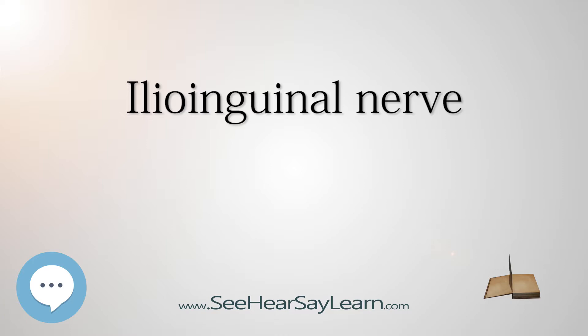Note that the ilioinguinal nerve does not pass through the deep inguinal ring, and therefore it only travels through part of the inguinal canal.